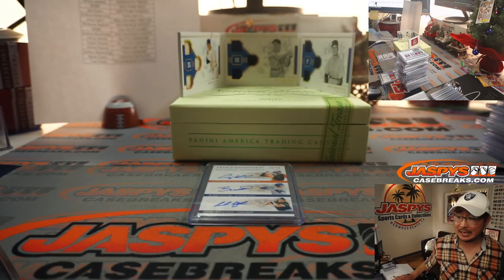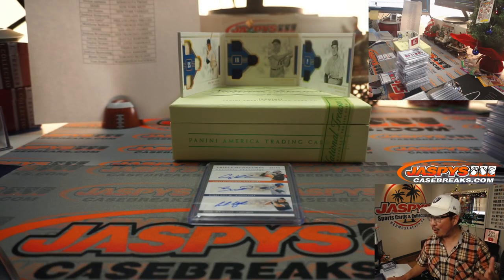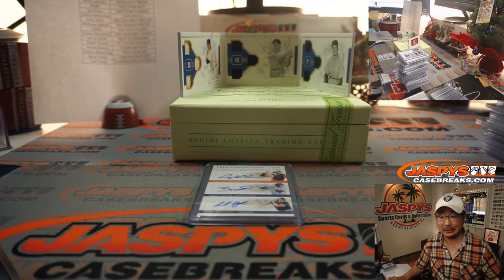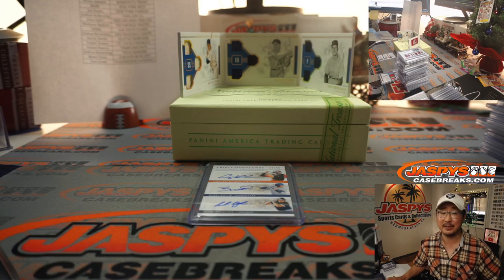I'm Joe for JaspiesCaseBreaks.com. If you were watching live, I don't know why the stream crashed but we're going to figure that out. Thanks for your patience — this ended up being a pretty nice break that no one saw live, but it's all recorded so it's all good. Thanks for watching, thanks for breaking with us. We'll see you when the stream is back on JaspiesCaseBreaks.com.